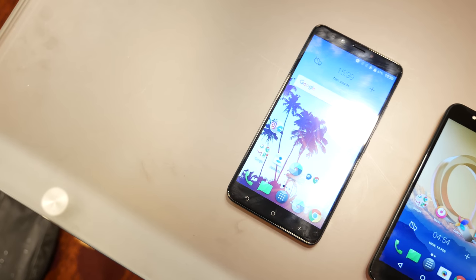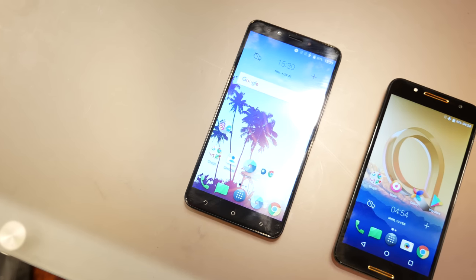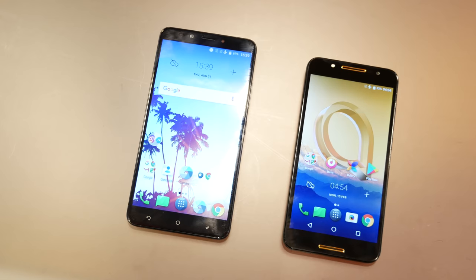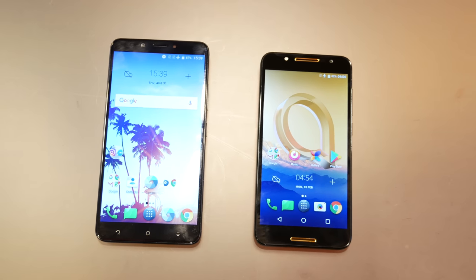IFA continues to roll on, and so do the announcements. Not to be outdone by all the recent releases, Alcatel unleashes two of its own lower mid-range contenders, the A7 and the A7XL.